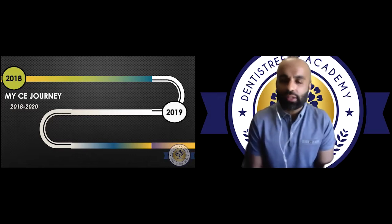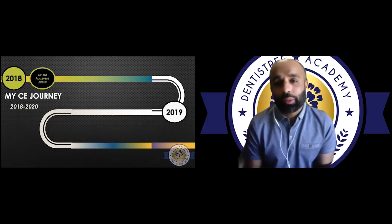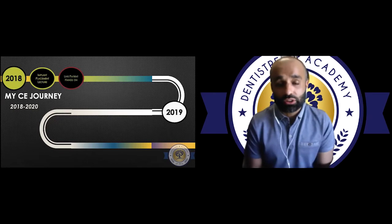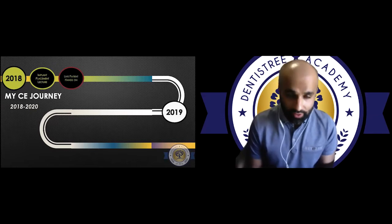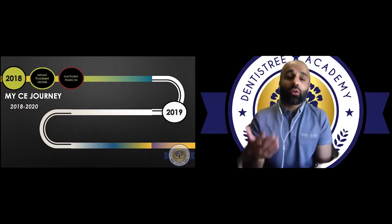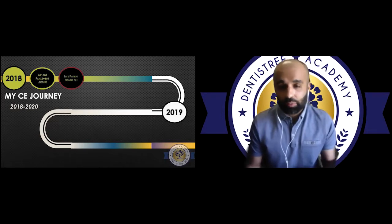So this is my CE journey. It started in 2018 — this is not all the CE I took, and this is not the right or wrong way of doing it, just my journey. January 2018, I took an intro to implant placement course, the didactic portion. A few months later, we're doing the live patient hands-on. In between these two courses, I was immediately looking for patients during re-care exams. Anytime I took out teeth I was grafting, and I was planting a seed for implant treatment. I had 20 single molar implant cases lined up the moment I had my requirements.